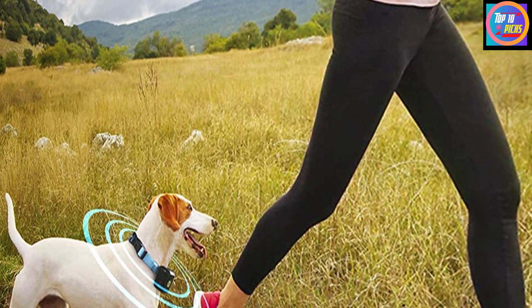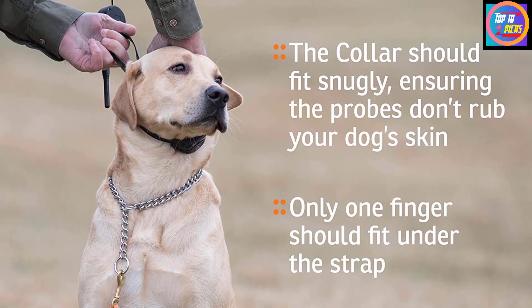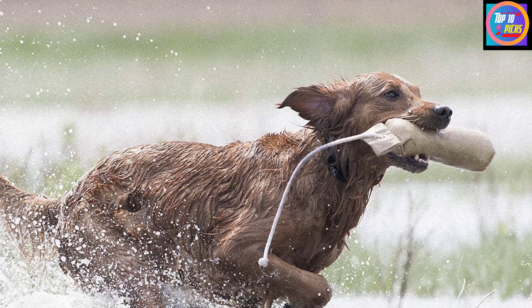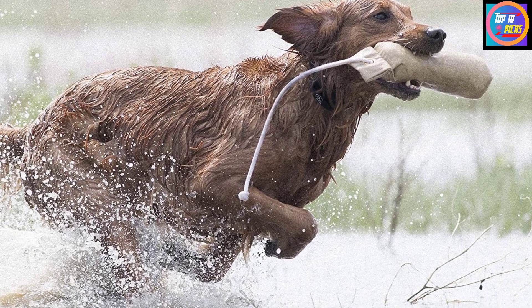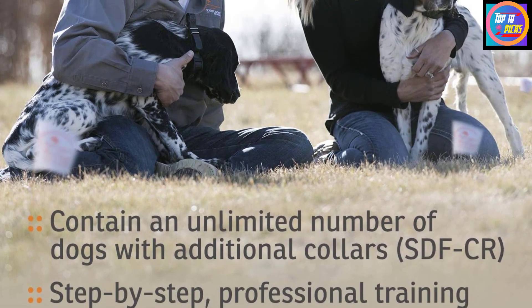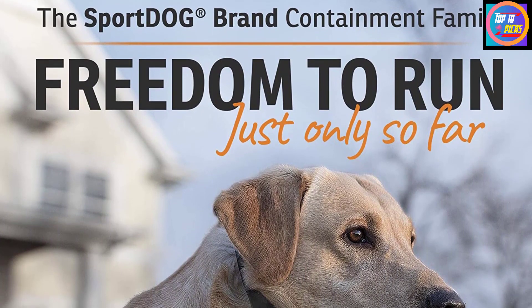Number 6: Sport Dog Brand Rechargeable In-Ground Fence Systems. The small, sleek collar receiver features a Li-ion battery that charges in two hours and has a one-to-two month battery life. Now featuring seven levels of static stimulation as well as vibration and tone, it's easier than ever to keep your dog safe and secure. With 1,000 feet of wire and 100 flags included, you can contain an area as large as one and one-third acres, or up to 100 acres with the purchase of additional wire. Simply purchase additional collars for multiple pets. The collar is waterproof and submersible to 25 feet.